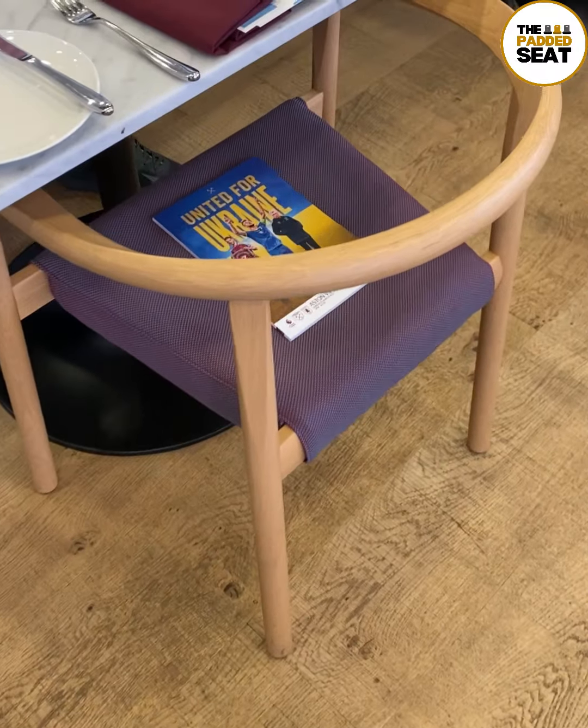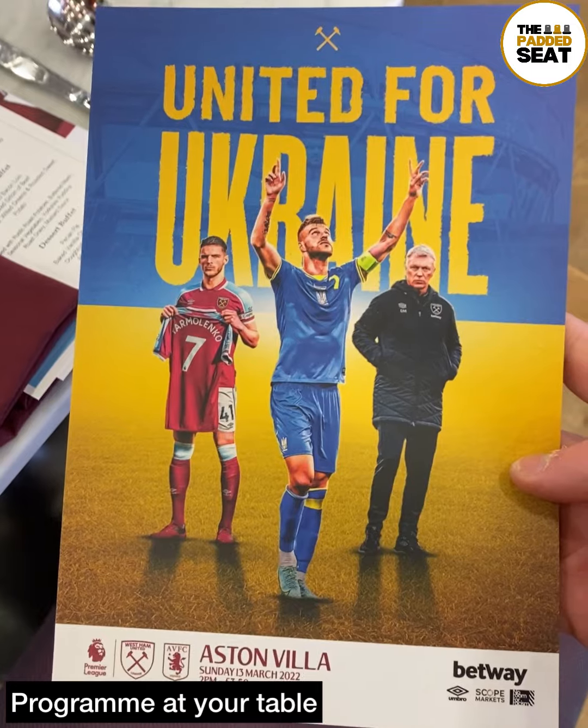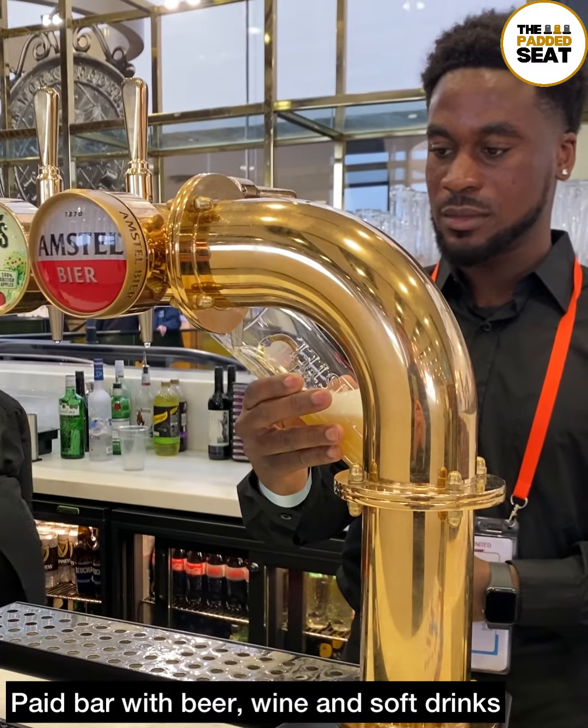Wristband on, it was then into the stunning lounge, which does have a smart casual dress code and feels quite informal once you're inside. There are allocated tables and seats, and waiting for you on your seat is a match day programme.